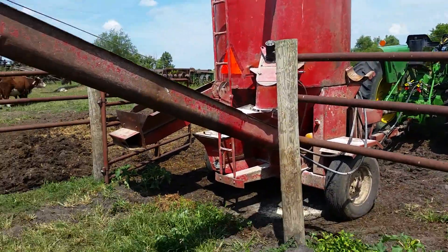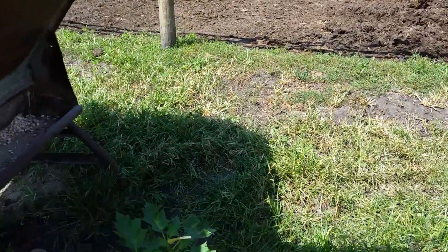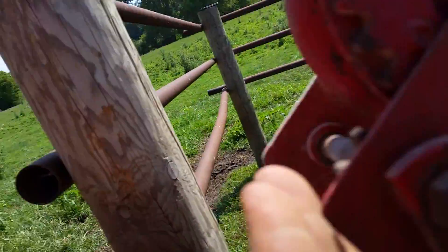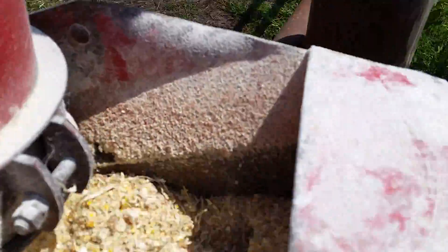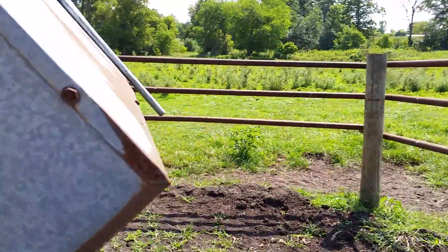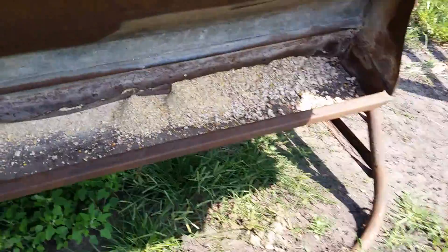Food mixture there, just ground corn coming out there. Just ear corn — pick a little bit of corn and just leave it in wagons for this reason. Put about six bales of alfalfa in with it. Works pretty good. I don't know if you can really see the alfalfa that well, but it's in there.